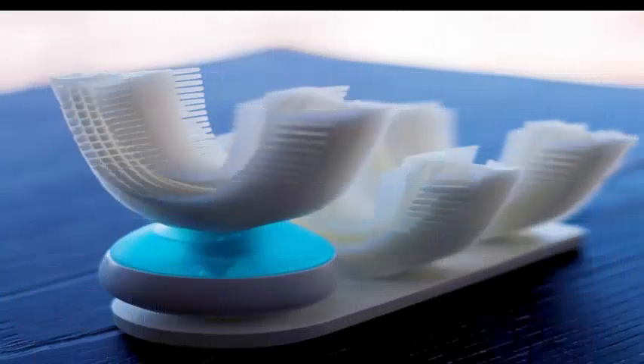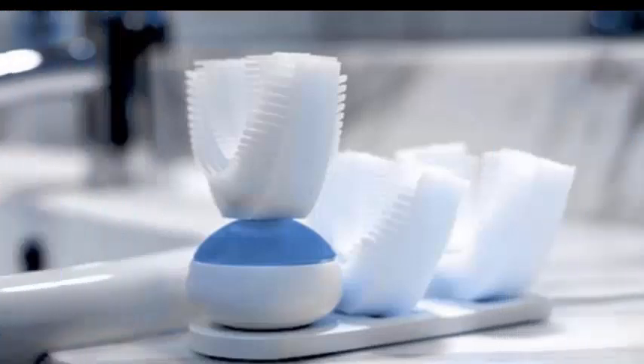Cleaning is as easy as rinsing in the sink, and just like a regular toothbrush, the mouthpiece should be replaced every 3 to 6 months.